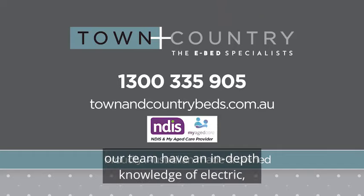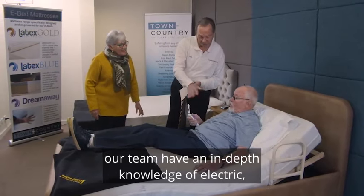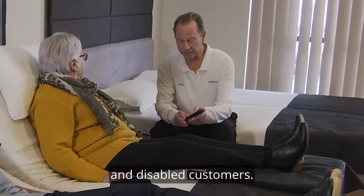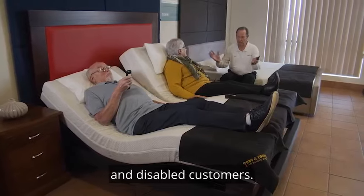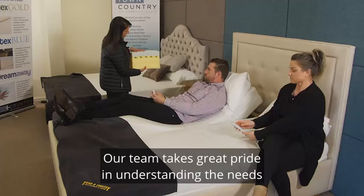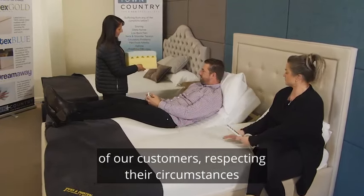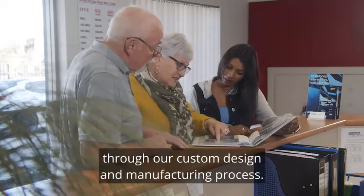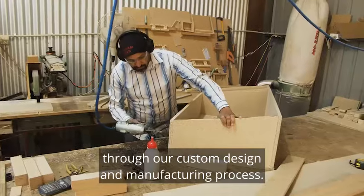At Town & Country, our team have an in-depth knowledge of electric adjustable and high-low beds and specialise in working with the elderly and disabled customers. Our team takes great pride in understanding the needs of our customers, respecting their circumstances and making sure their requirements are met through our custom design and manufacturing process.